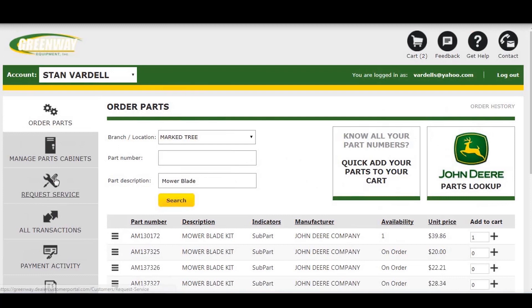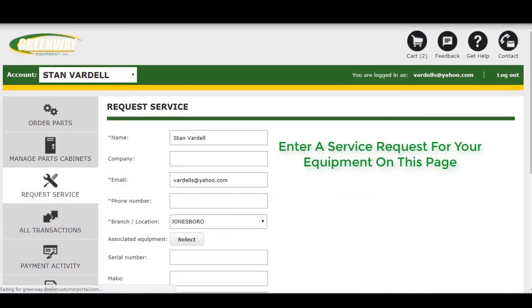With My Greenway, you can also request service for your John Deere equipment by clicking the Request Service tab.